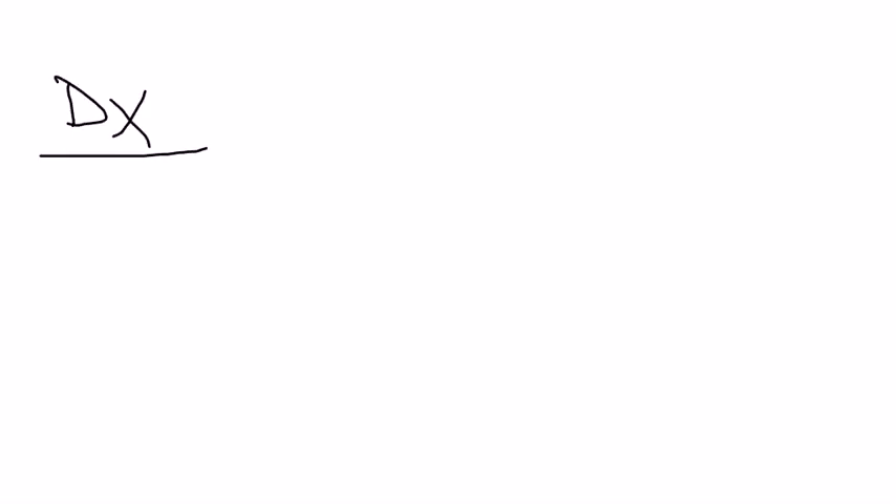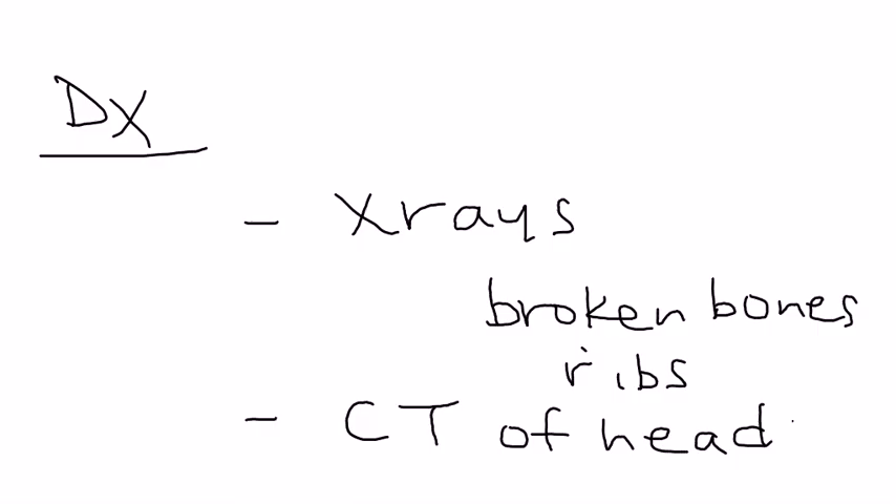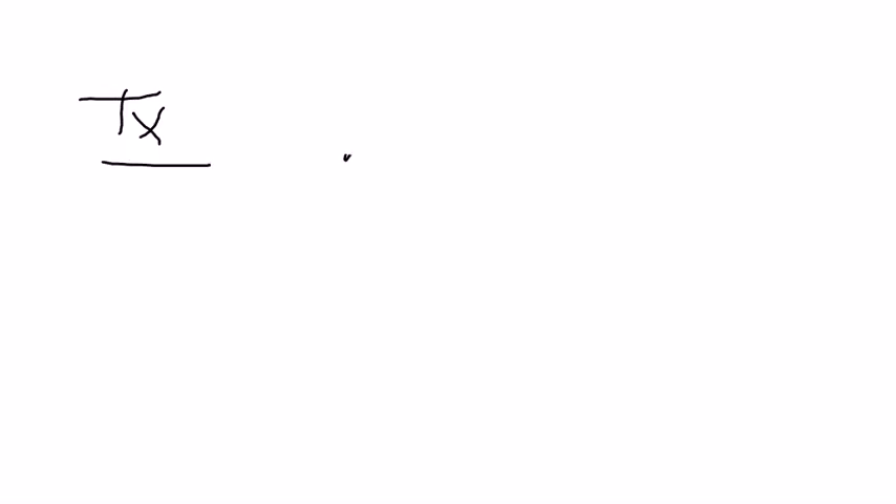Some of the diagnostic tests that are done involve x-rays and blood tests. The x-rays are done to see if there are any broken bones — most commonly ribs are broken in children with shaken baby syndrome. If the child is developing seizures and significant neurologic problems, a CT of the head would be warranted, and that is how you check for the subdural hematoma.